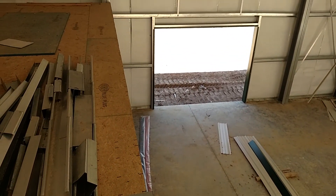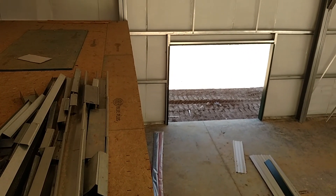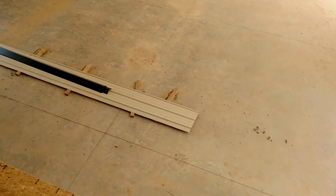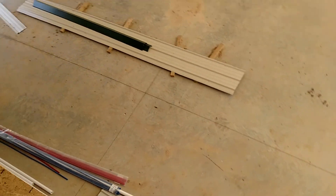I'll have to build a guard rail along this mezzanine edge — people falling off down onto the concrete wouldn't be fun.